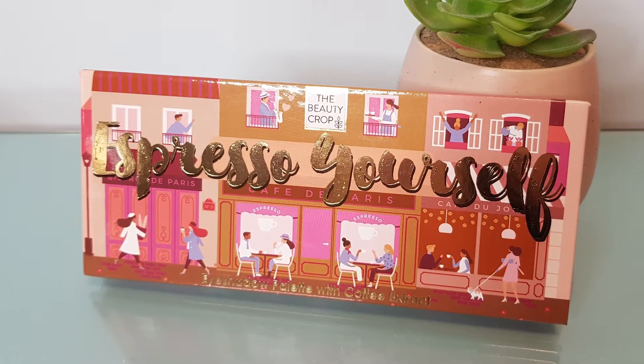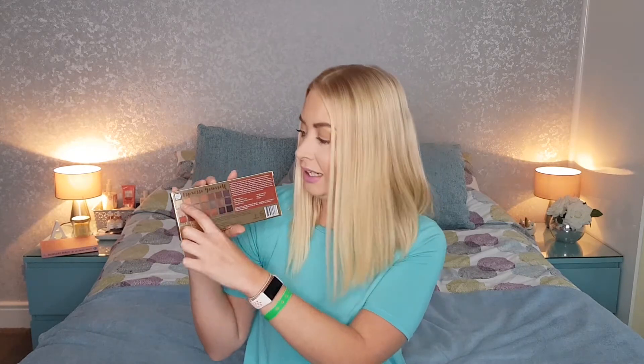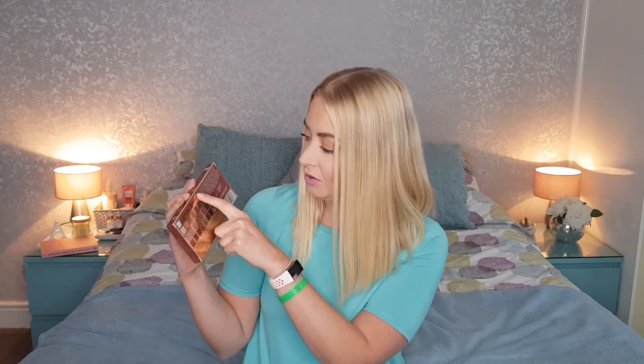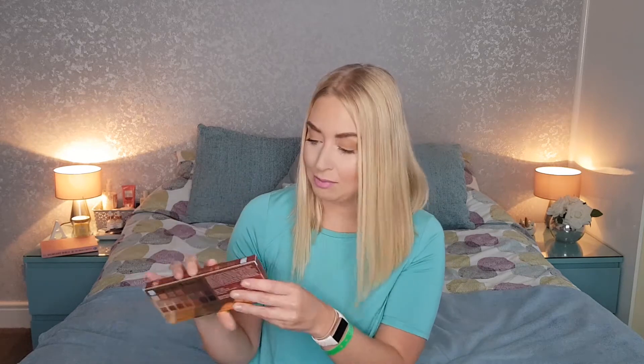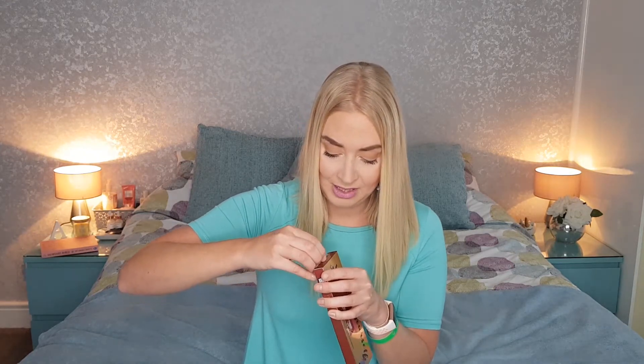So firstly, this is the free eyeshadow palette that I got. It's by the Beauty Crop and it's called 'Expresso Yourself' — it's inspired by our favourite hug in a mug, so it's inspired by coffee. In here we get quite a lot I believe. There are seven going across, three down, so that means there are 21 eyeshadows in here — I'm good at maths! They all look to be coffee themed. I'll open this up and have a little look to show you guys what it looks like.